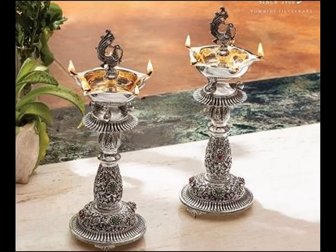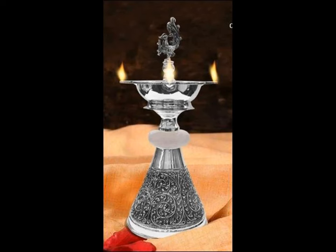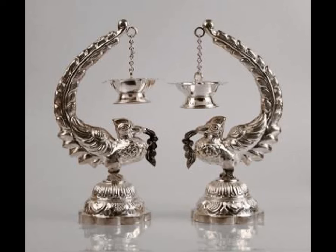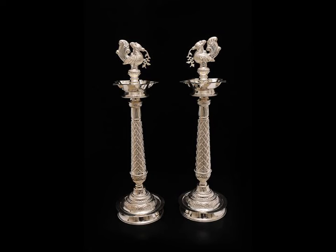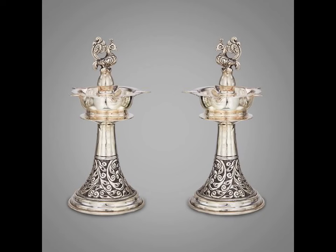In every Indian home, a lamp is lit daily before the Lord — at dawn, or twice at dawn and dusk, or continuously as Akhanda Jyotis. Most festive occasions or special events begin by lighting a lamp. Lighting a lamp has always been equated with positivity, a good feeling, and the presence of spiritual beings.